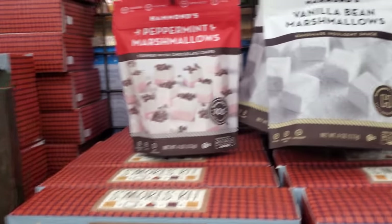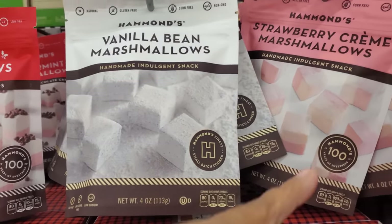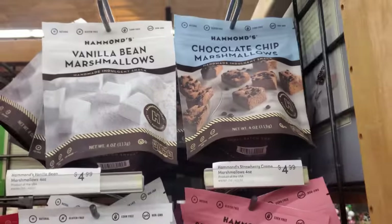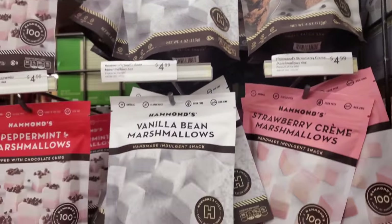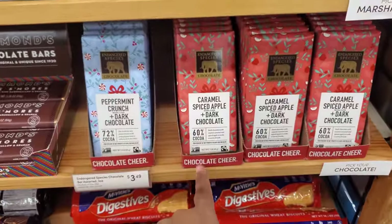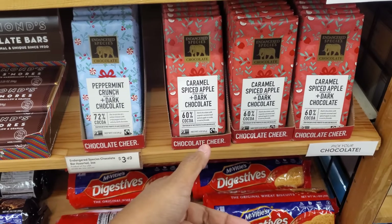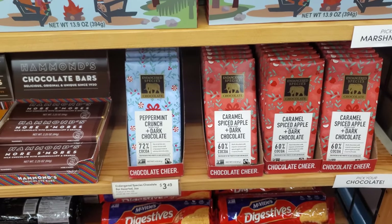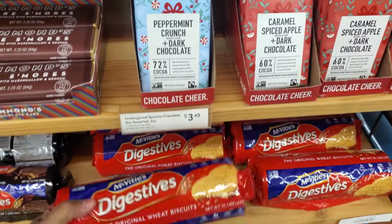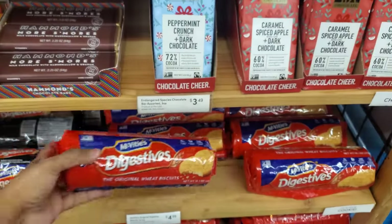That would be kind of cool, right? Vanilla bean marshmallow. We have strawberry marshmallows, chocolate chip. They're all $5. We have spiced apple, dark chocolate, peppermint crunch. $3. And it looks like they were using some of these crackers too — these are going to be $5.